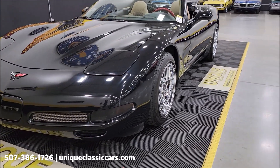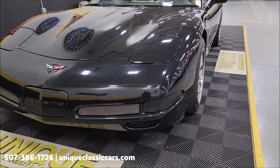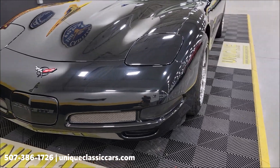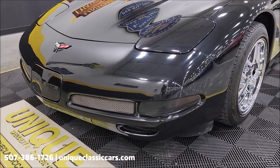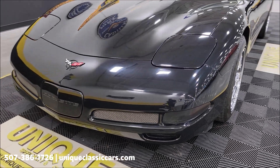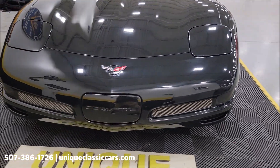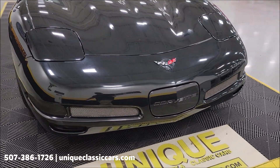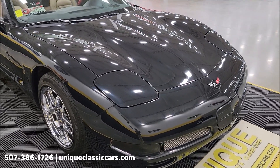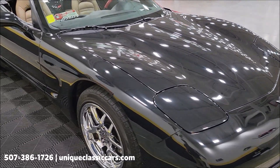Come around to the front and you'll see other Z06 markings with those vent inserts up front. FYI, the perforated, kind of blacked-out look over the lens of the blinkers — that will come off if you don't like it, but we like it. It is perforated, so you'd be able to see a flashing light behind there. Underneath the hood: 5.7 liter LS1.